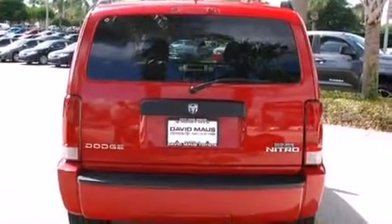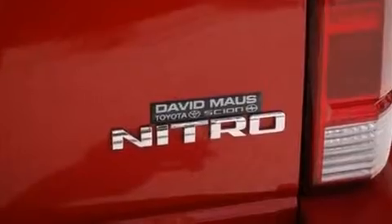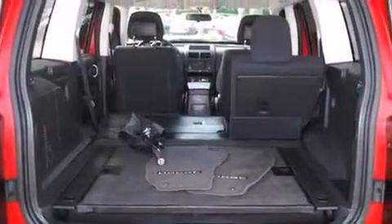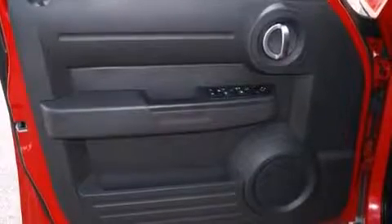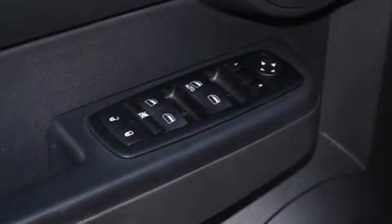Passengers are protected by various safety and security features including dual front impact airbags with occupant sensing airbag, head curtain airbags, traction control, anti-whiplash front head restraint, a panic alarm, and four-wheel disc brakes with AVS. Brake Assist technology provides extra pressure when applying the brakes.